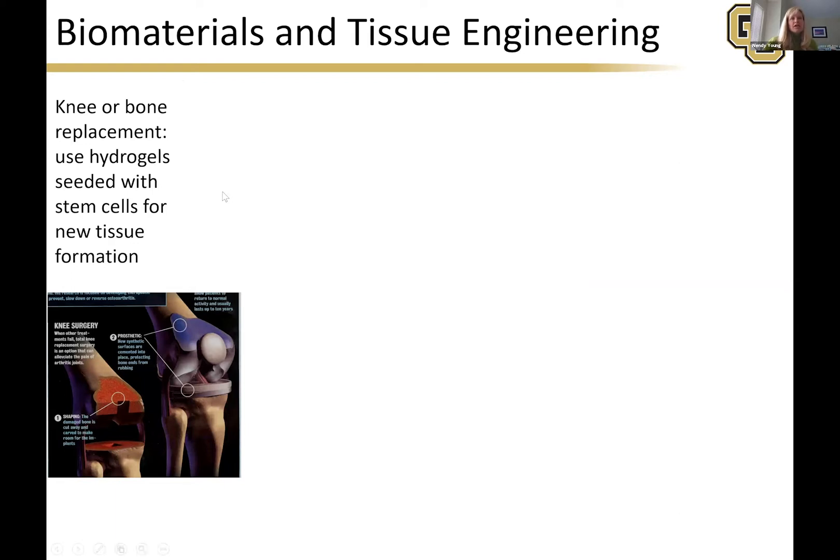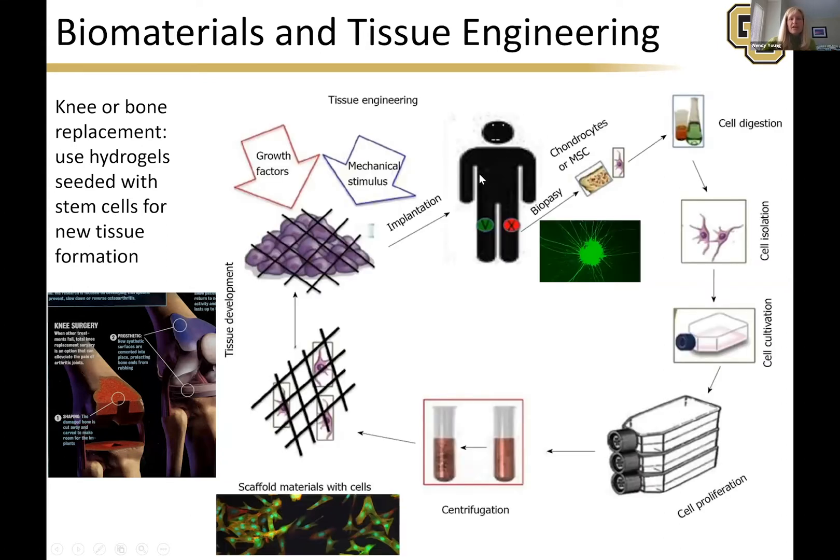A big one is tissue engineering and biomaterials. Here I've got depictions of cartilage replacement using hydrogels seeded with stem cells. You take stem cells from a patient, biopsy them out, digest and isolate them, then grow them through cultivation and proliferation. You separate them out using centrifugation, seed them in a polymer matrix hydrogel, add some growth factors, then implant them back into the patient so the stem cells grow the cartilage. In some cases the hydrogel matrix breaks down; in others it stays, but the patient regrows what they need. This is a very huge and wonderful field.